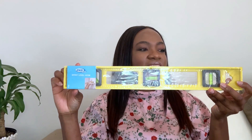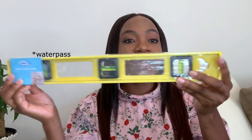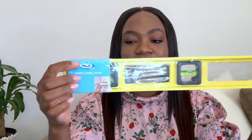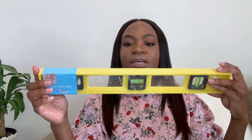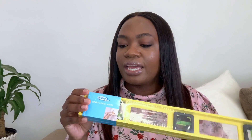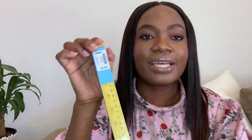The next item I got is this — it's a spirit level. It comes in four parts: this one, the middle part, and the last part. It's for the DIY stuff; we used it already, that's why you'll see some marks on it. And this was only 19.